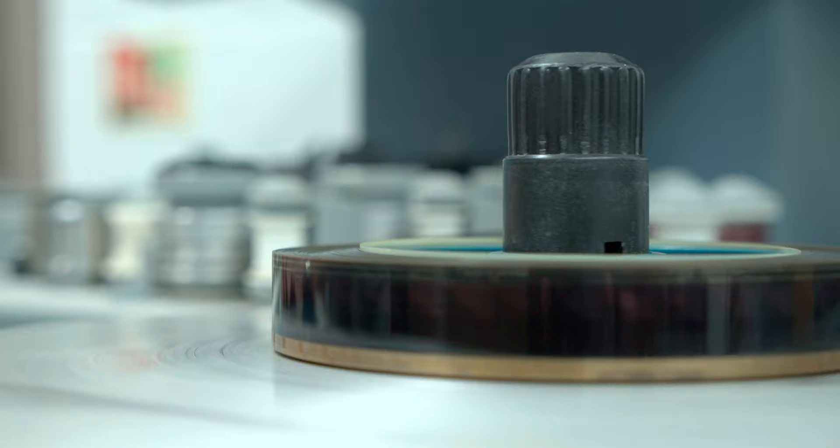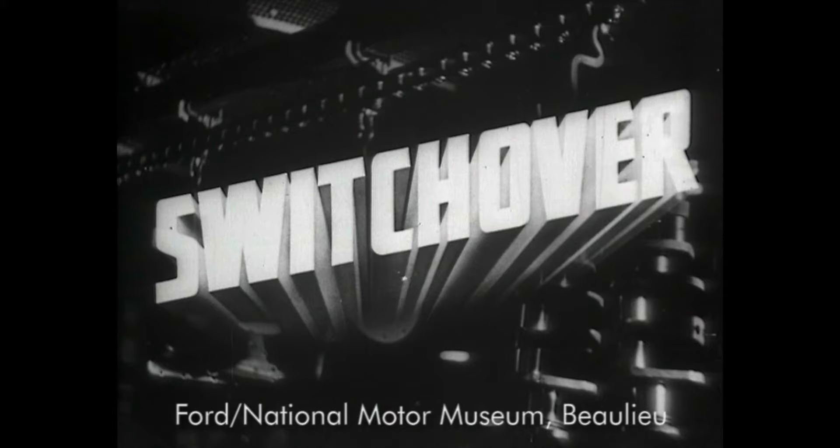Hi, I'm Sarah Wyatt. I'm Senior Curator at the National Motor Museum and I'm going to talk to you about a film called Switchover, which is made in 1940 by the Ford Film Unit. This is one of the 50 objects that we have chosen to tell the story of motoring in 50 objects, and this exhibition ties in with the 50th anniversary of the National Motor Museum being opened in 1972.